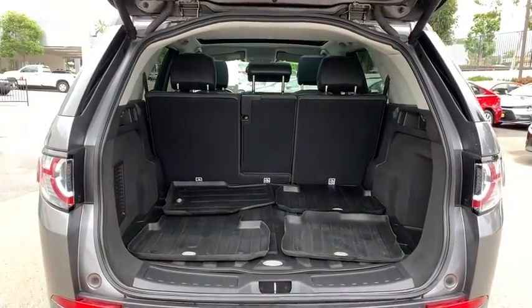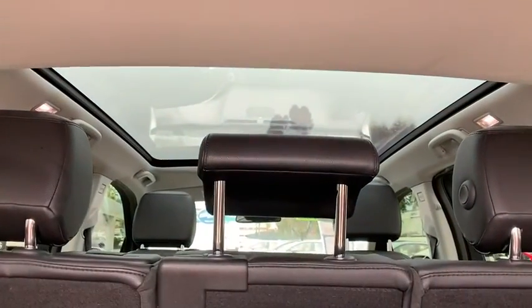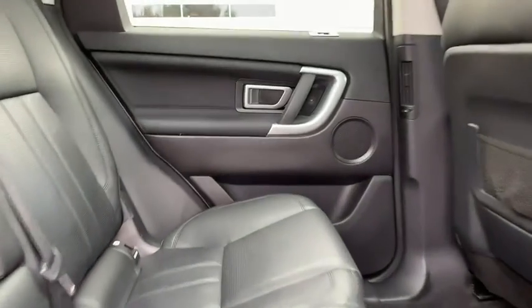This vehicle is Carfax certified one owner and qualifies for Carfax buy-back guarantee. If affordable style and reliability are what you're looking for, this vehicle couldn't be more perfect. Drive it today!